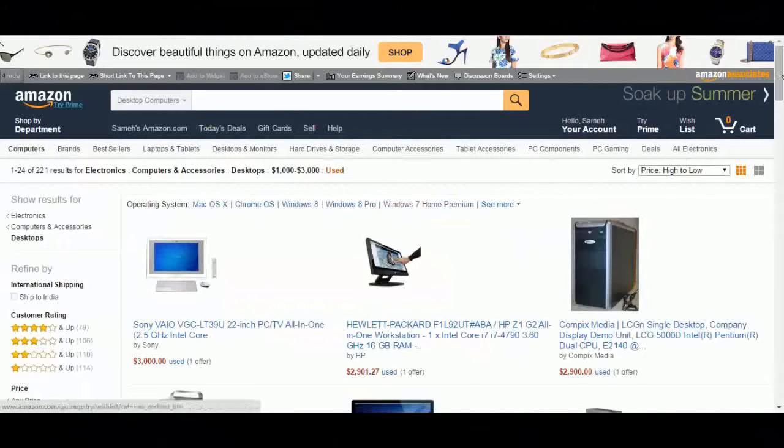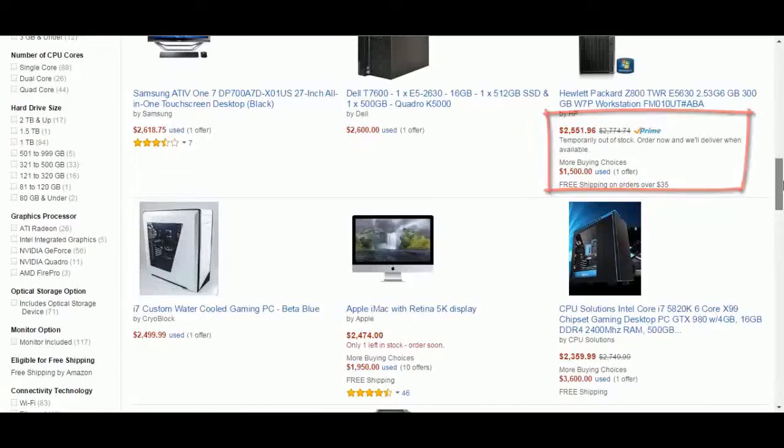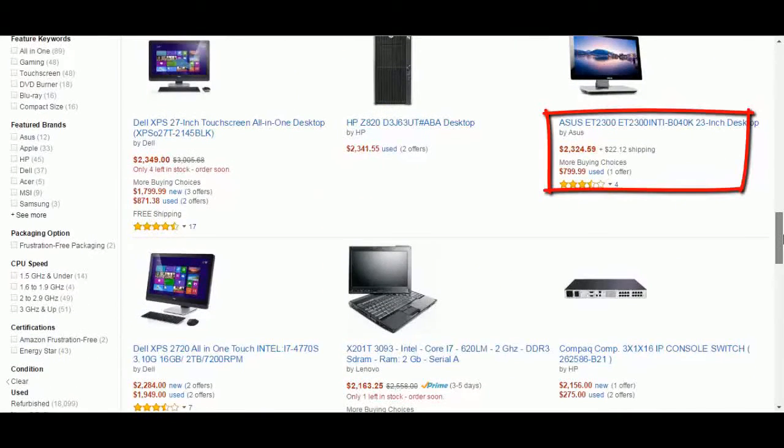This page has a big collection of computers with big discounts. Search for your computer again and you have a big chance to find it with a discount of up to 70% off the original price.